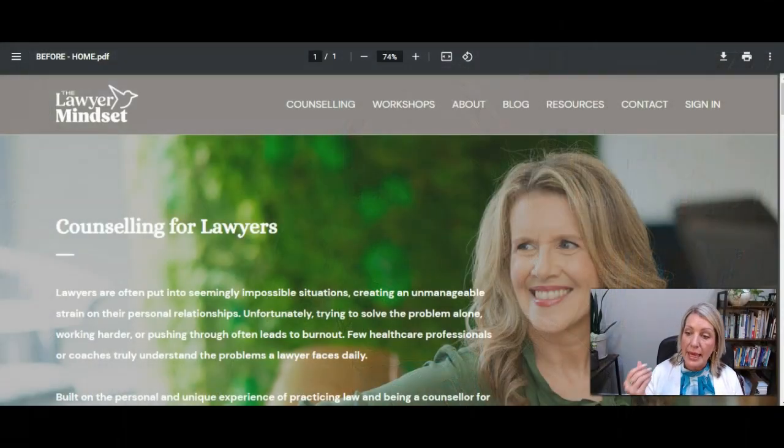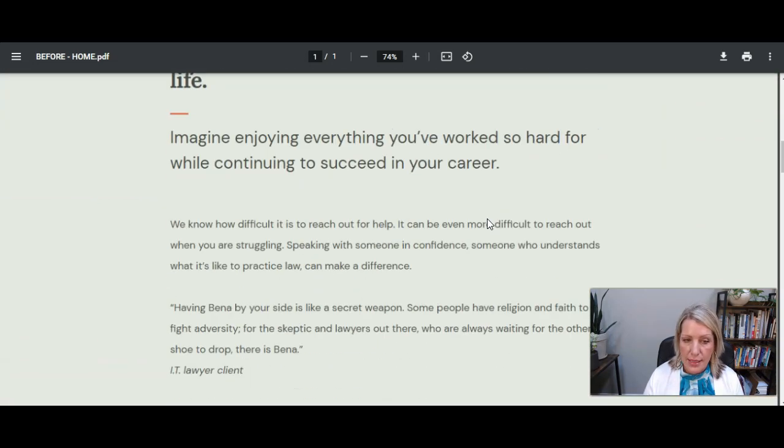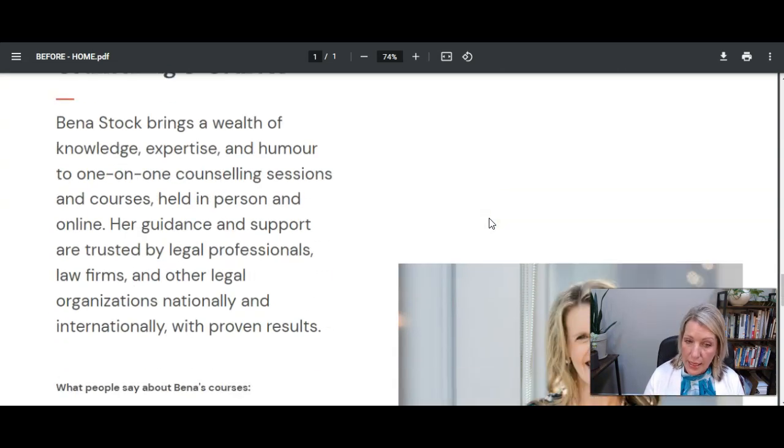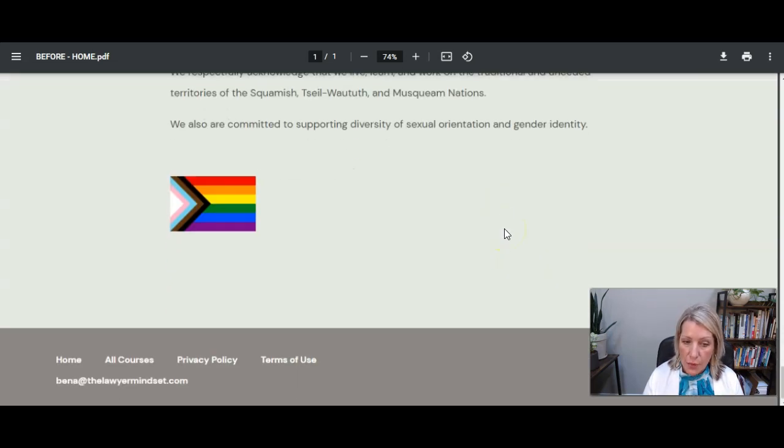So this was the home page before we revamped it. This client offers counseling online and in-person, different customized workshops, a lead generation course that she's created, and a mini course. When I looked at this home page I thought it's very focused on counseling. In fact there are no links to anything else except to book an appointment for counseling, even though she has all of these other offerings that she wanted to bring to the forefront.